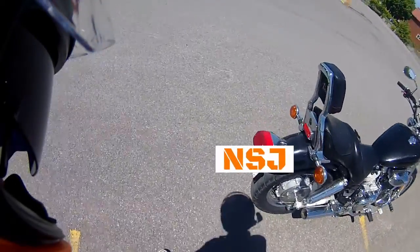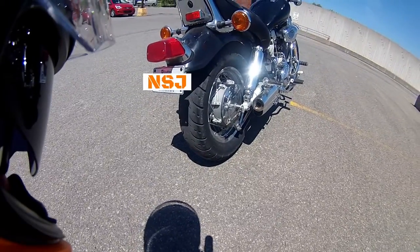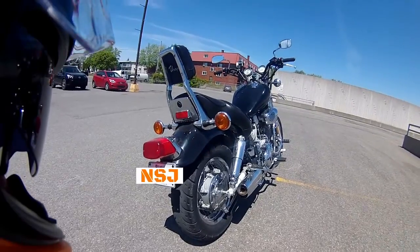I need to put a new rear tire on it as well. As you can see, it's pretty worn out. But before putting any more money into this motorcycle, I just want to keep it rolling.